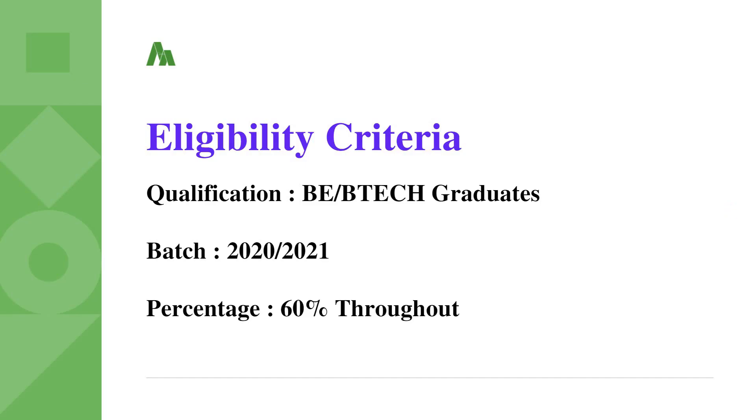The qualification needed is for BE or B.Tech graduates. Eligible branches include Computer Science, Information Technology, Electronics and Communication, and ECE graduates. The eligible batches are 2020, 2021, and other batches are also eligible to apply. There is a percentage criteria of 60% throughout — in 10th, 12th, as well as in graduation.